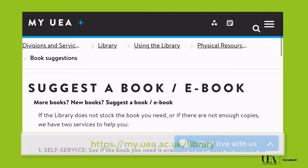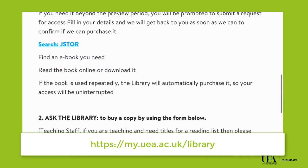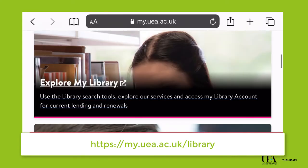Items can be requested, and if there's something you want that we don't have, you can request we look into getting a copy. Find out more by visiting our webpages on my.uea.ac.uk.